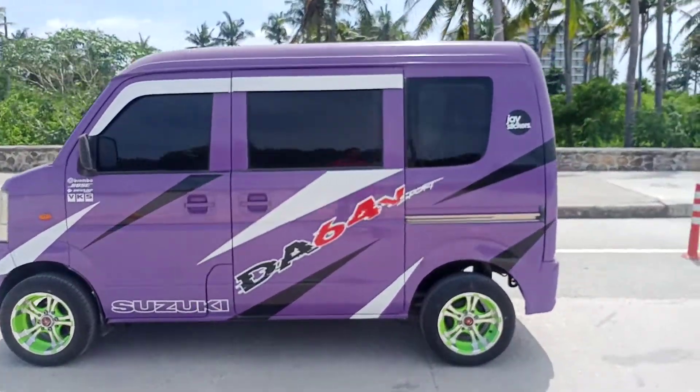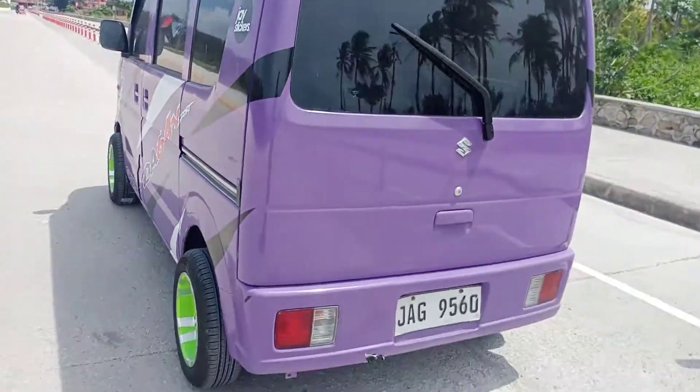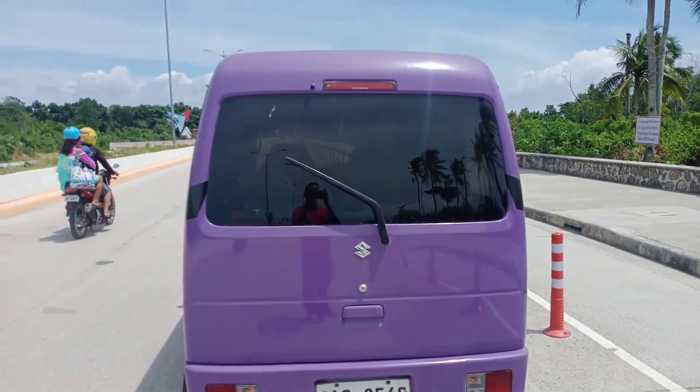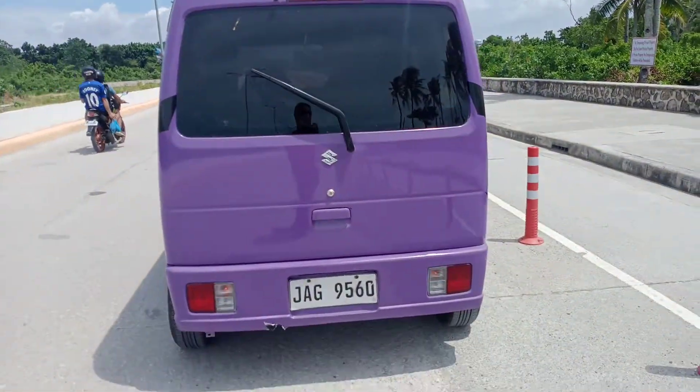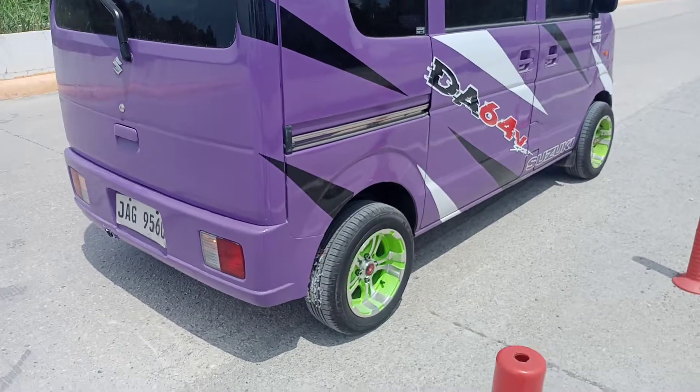Side view of the unit. I'll just make a small video. Here's the DA64V automatic 4x2 for uploading.